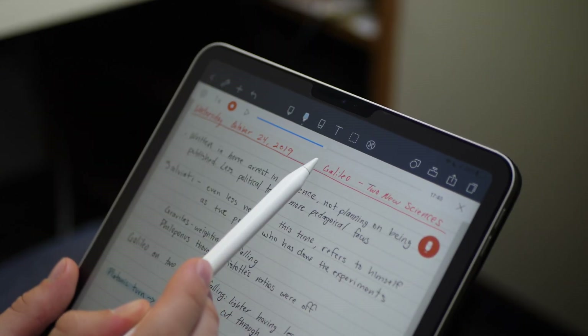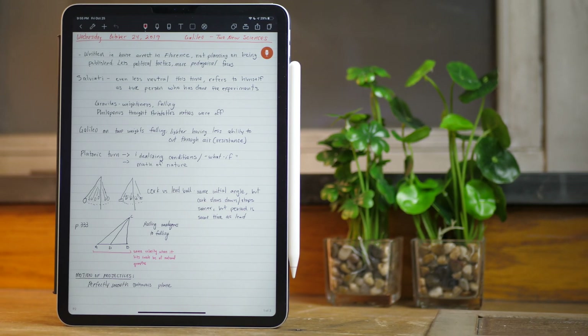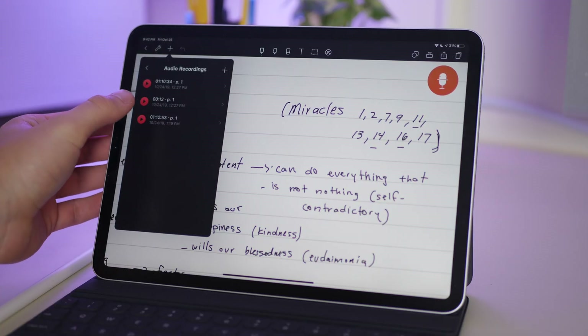The main promise of Noteshelf was that it brought audio recording to an otherwise solid note-taking application — something GoodNotes lacks. But while you can do audio recording, it's a bit weird. It pops up a voice recording icon right on the actual document you're editing, as an element you have to keep on screen, which takes up space. There's also no continuous recording for the whole document and no handwriting retrace, so it's much harder to identify where in the recording a certain spot was. It's better than nothing, but I don't really like the interface or how it works.